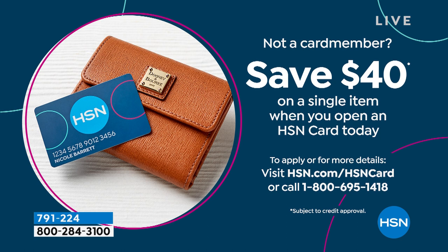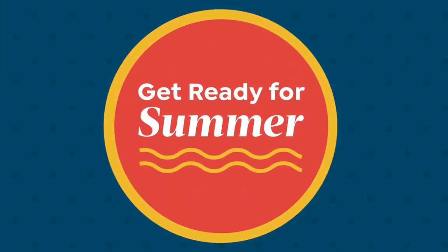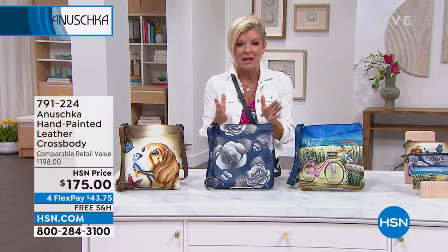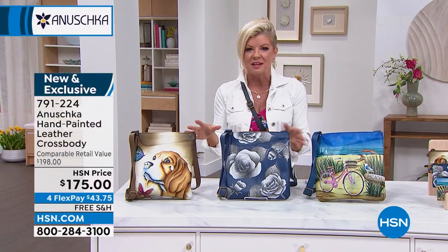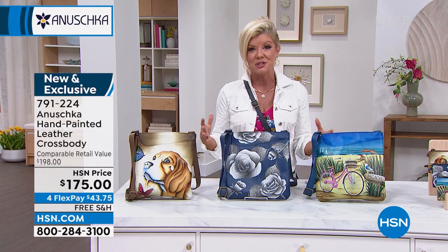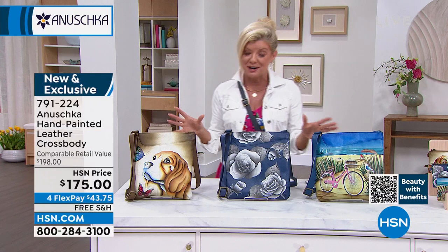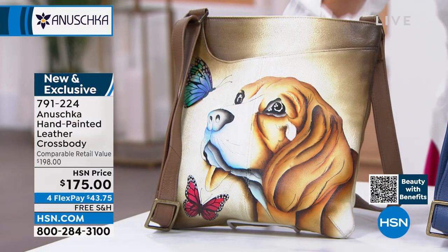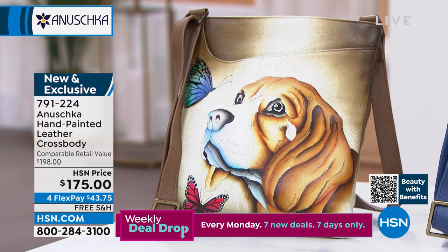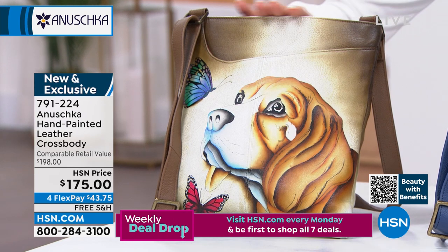We did a quick little preview of our crossbody at the top of the hour. We're getting ready for summer — you want a bag that is individual to you. Nobody else has anything like this. It is a bag that tells a story and wants to tell a story. You will never be stopped more times than when you're carrying this handbag. This is one of the largest style of crossbody — so perfect because it's still not bulky but has tons of room. This is our puppy love.